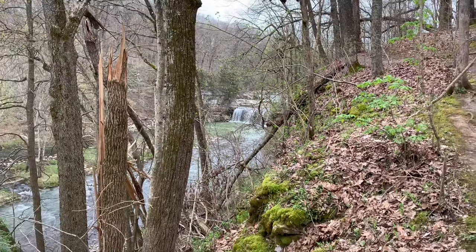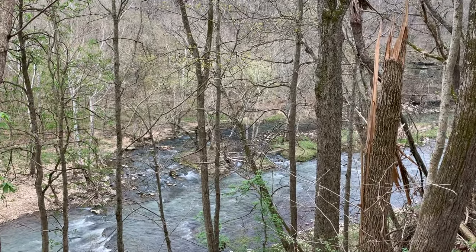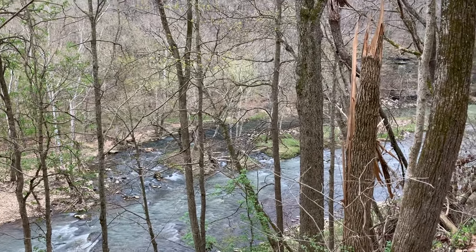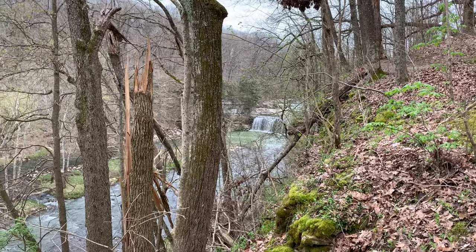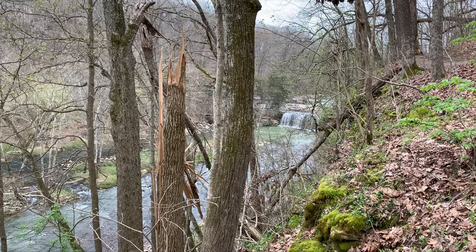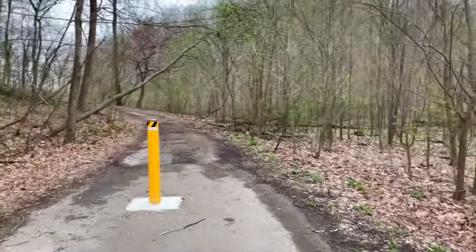I want to, if at all possible, eventually get down in that area right over there, so I can try some long exposure of those falls. And on to the lower falls we go.